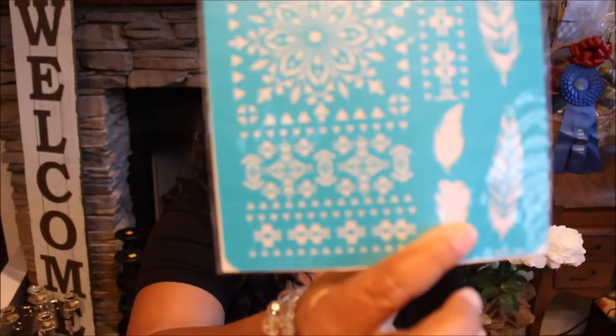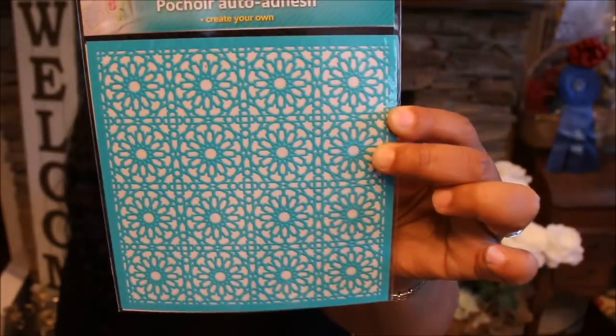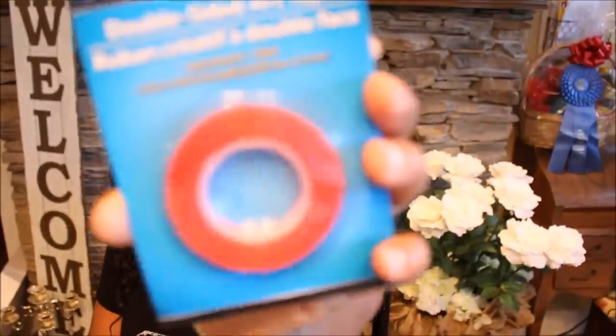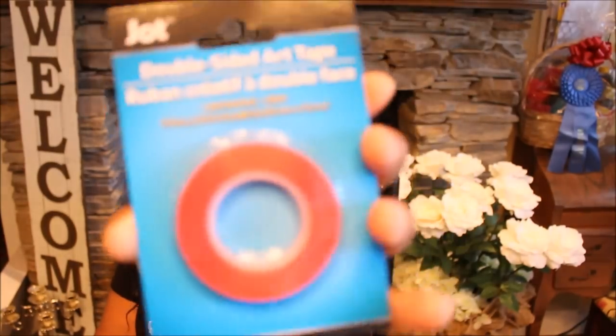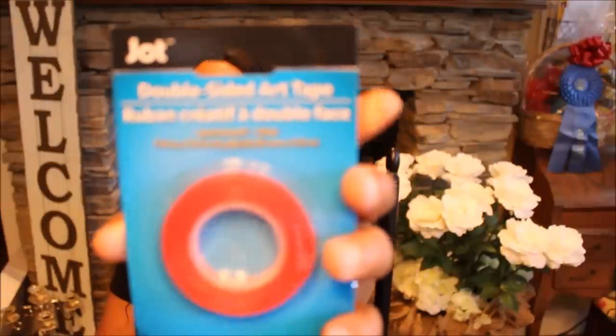Then I found some self-adhesive stencils that I hadn't seen before. I got this one with feathers and a cute little almost-snowflake pattern on it. And then this one is just a full-page stencil, which is really nice. I like the fact that these are self-adhesive — they can be used for all kinds of craft projects. Then I found this double-sided art tape. I'm going to try this out and see how it works. It says it's permanent and clear once you peel it off and apply it. Sometimes you don't want to use liquid adhesive or glue, so this may come in handy.